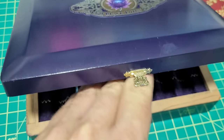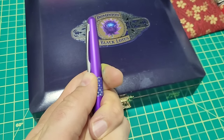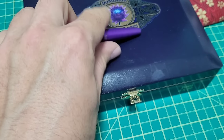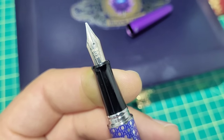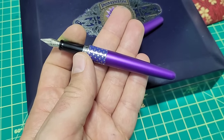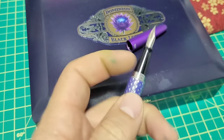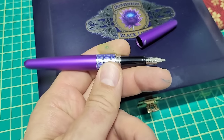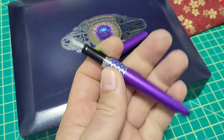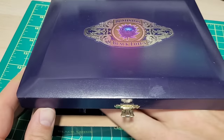Next is the Pilot Metropolitan — super popular pen, nice clip, good construction, made by Pilot, a very good company. The snap cap action is great, posts quite nicely. This one has a little cursive italic nib that writes really well, though the nib isn't the smoothest. Cartridge converter, good pricing, all sorts of cool colors. There's a bit of a step down some people get annoyed by, but it doesn't really bother me. I just don't find myself going for this pen, though I know a lot of people love them.